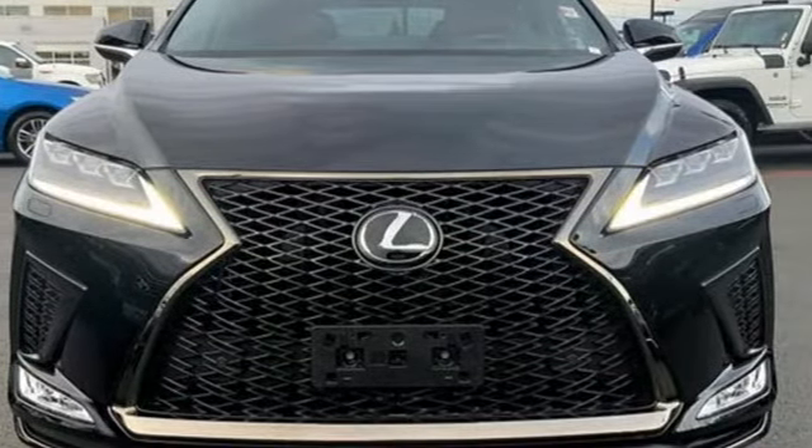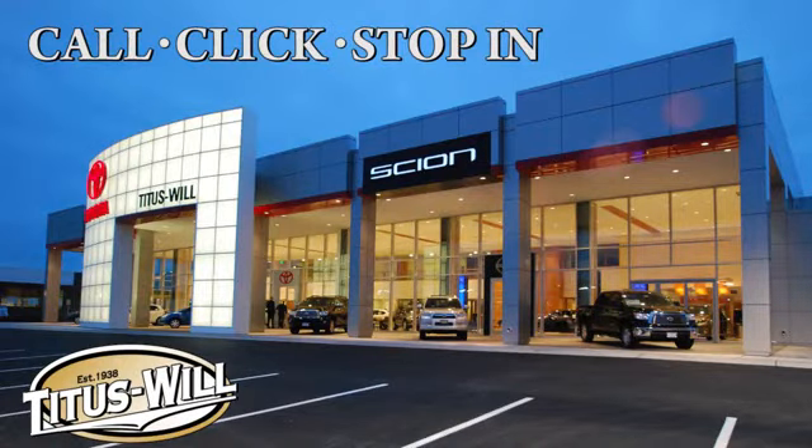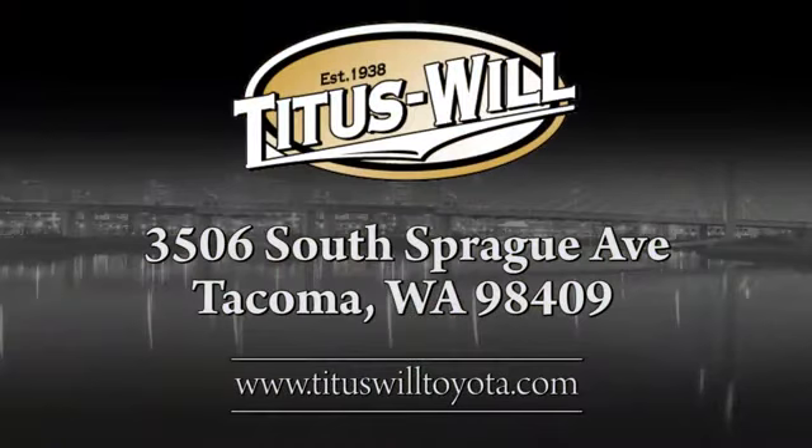You'll never know till you try. Test drive it today. Call, click or stop into Titus Will Toyota. We're conveniently located at 3506 South Sprague Avenue in Tacoma, Washington.